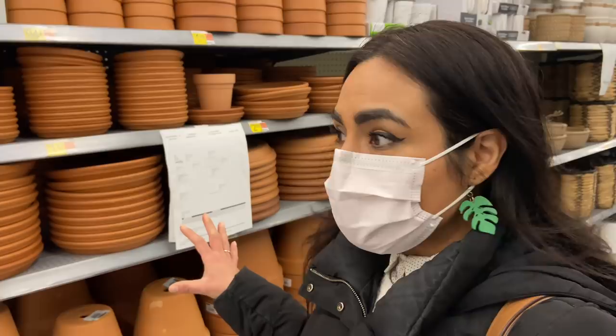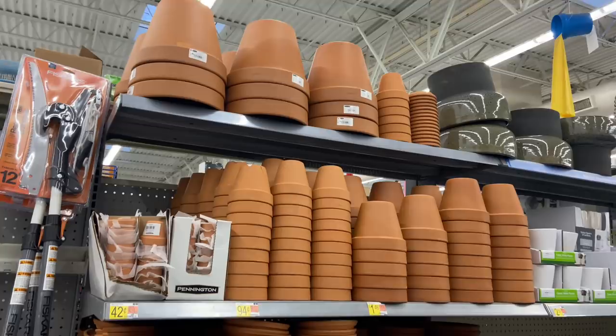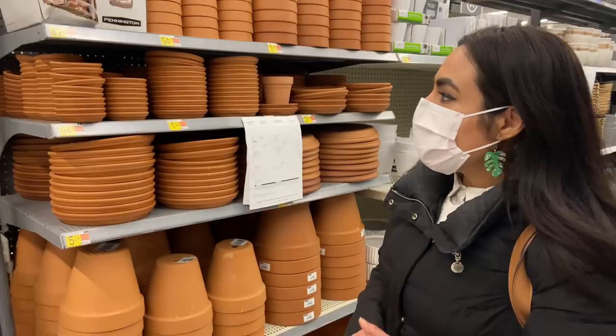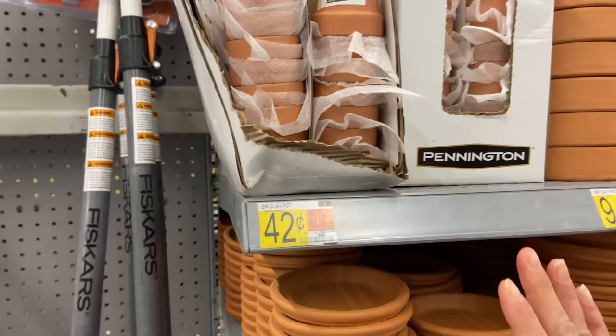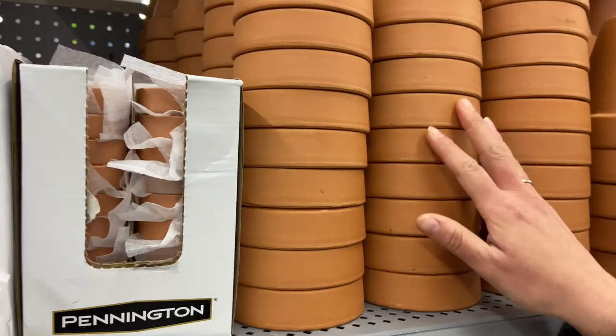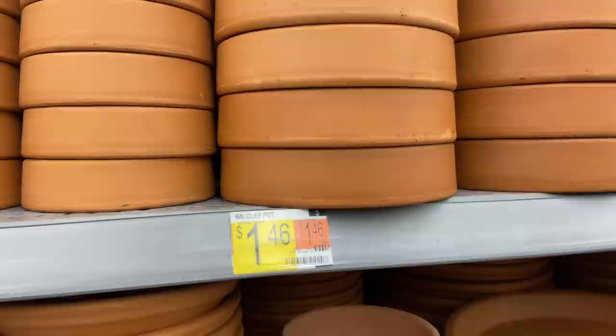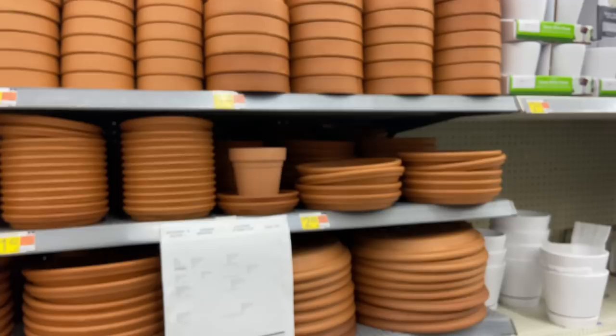I wanted to show you what Walmart has — they're stocking up their gardening and plant supplies. This is the most stocked I've ever seen Walmart with terracotta pots. I absolutely love terracotta because it's one of the best for most plants and easy to decorate. We have tiny ones at 42 cents, and the four-inch clay pots I always keep in stock are 94 cents — a very useful size.